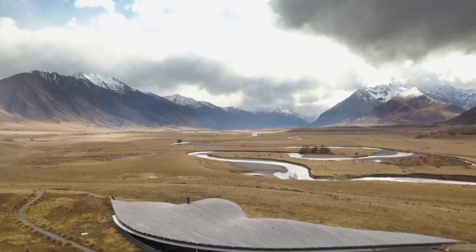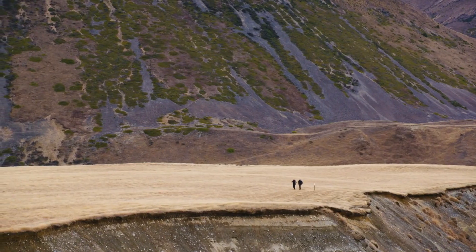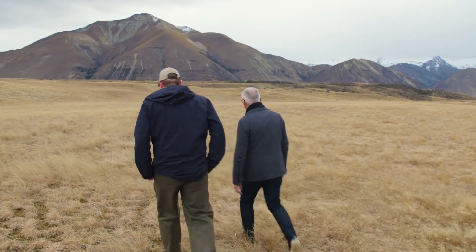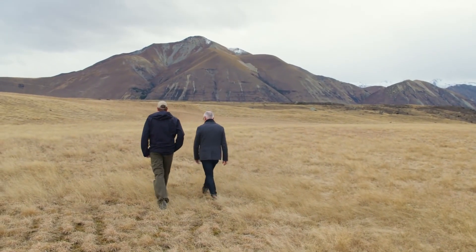This is an old glacial valley — it would have formed in the last ice age, about 4,000 years ago. Most guests stay around two to three nights and we try to pack in a different activity every day, but there's always a warm bed and a nice lodge to come back to every night, and that's part of the appeal.